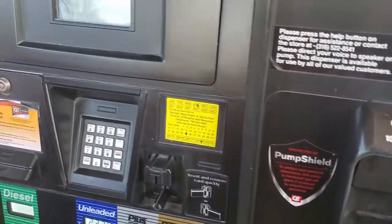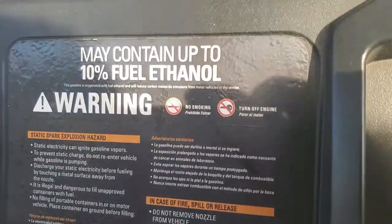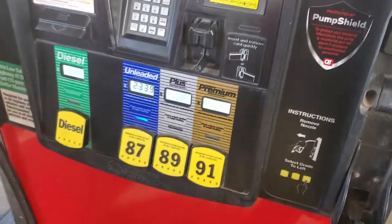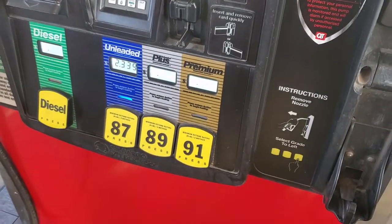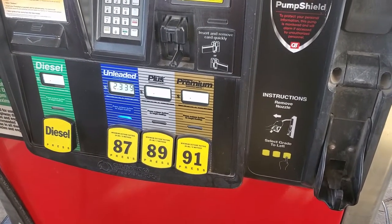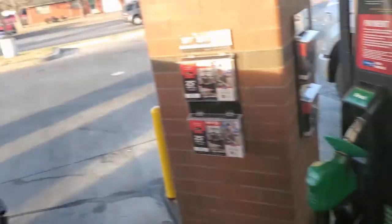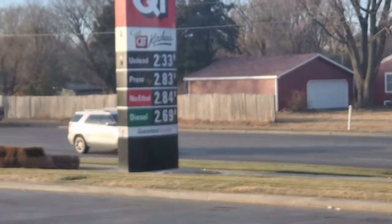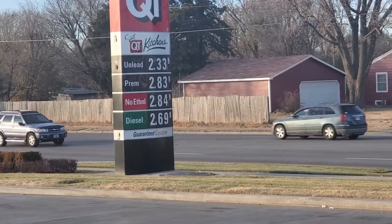Most of the time your pump is going to have some kind of label that says 'may contain ethanol' — that's how you know that it's got ethanol in that fuel. A lot of fuel stations also offer no-ethanol fuel and they'll have that labeled separately.